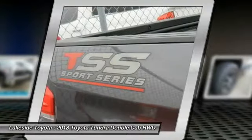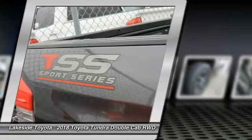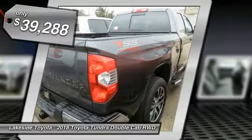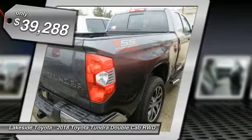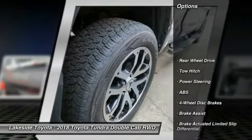With a towing capacity of up to 10,000 plus pounds and a payload capacity of over 2,000 pounds, the Tundra is the perfect mix of power and efficiency and is priced below $40,000. Here are some of this vehicle's great options.